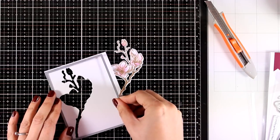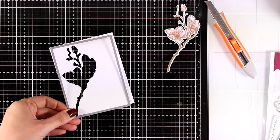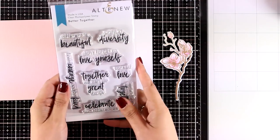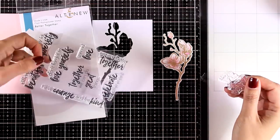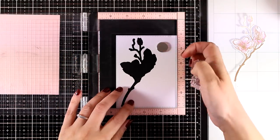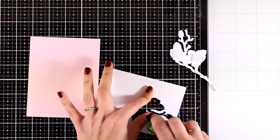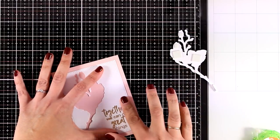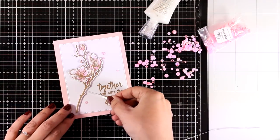I use a die that cuts out a frame with lovely stitching, running it through my Big Shot to give my card a more finished look. The stamp set includes beautiful sentiments, but since this is a new release I wanted to showcase the Better Together stamp set. I chose the sentiment 'Together we can do great things,' stamp it with embossing ink, and emboss it with the same rose gold embossing powder in the space on the right side of my panel. Then I stick the white panel on top of my card base — a standard A2, four-and-a-quarter by five-and-a-half — and the flower fits perfectly inside, raised slightly with foam squares for dimension.